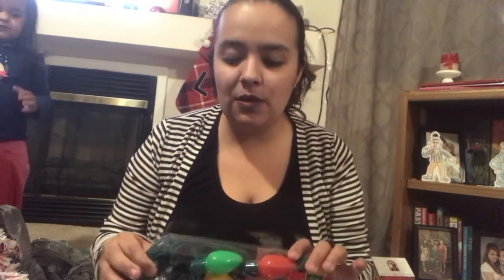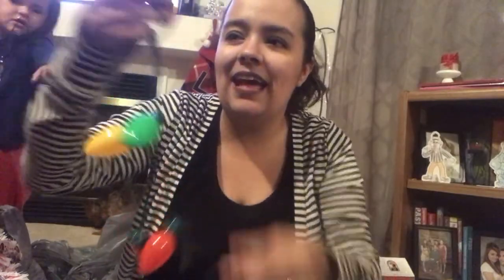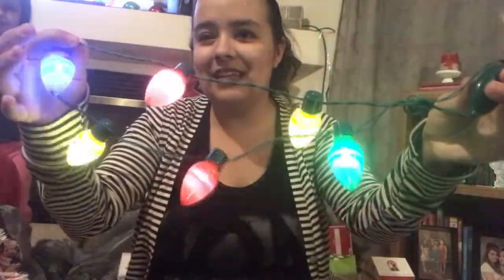Let's go ahead and jump right in. I'm just going to show you these first because Lily wants them — these are the Christmas light necklace. She saw my other one, but I grabbed this for work. It lights up like that.